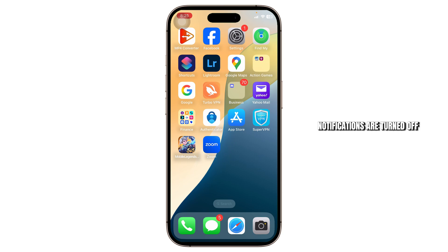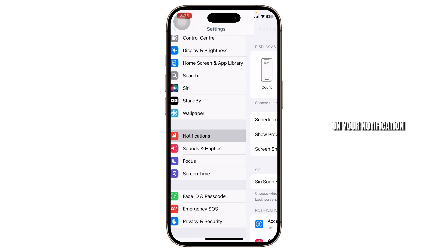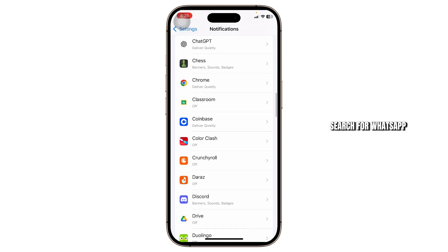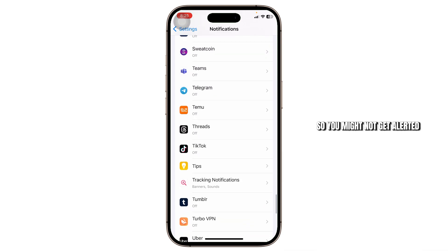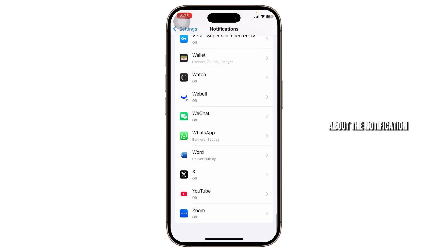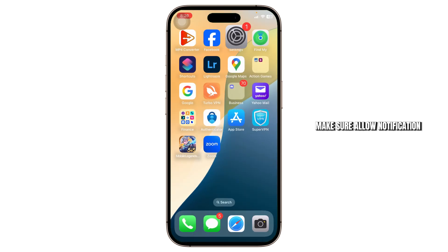Head over to your Settings, go to Notifications, and search for WhatsApp. Sometimes unknowingly you might have turned off your WhatsApp notifications, so you might not get alerted. Make sure that Allow Notifications is turned on.